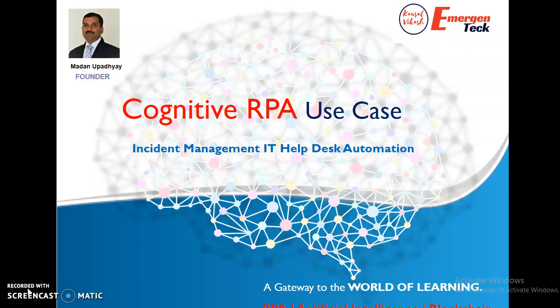Hello, welcome back to Cognitive RPA session. I am Madan, the founder and CEO of Emergent Tech. In this session I am going to talk about Cognitive RPA use cases, and specifically that would be Incident Management IT Help Desk Automation.